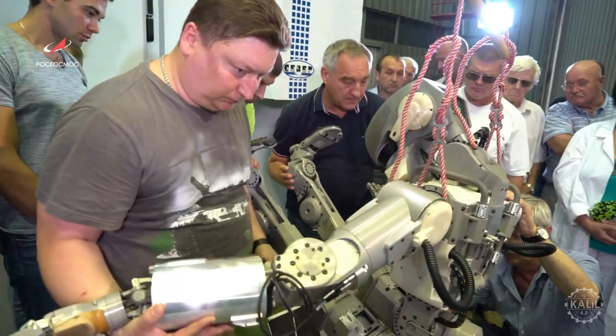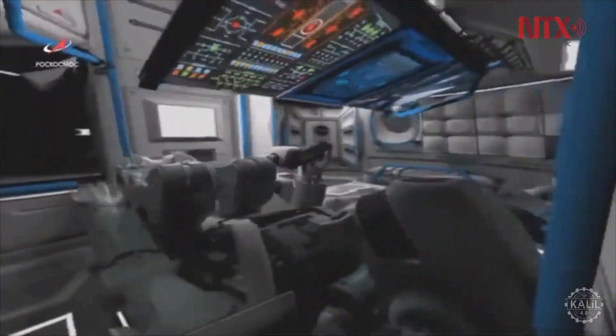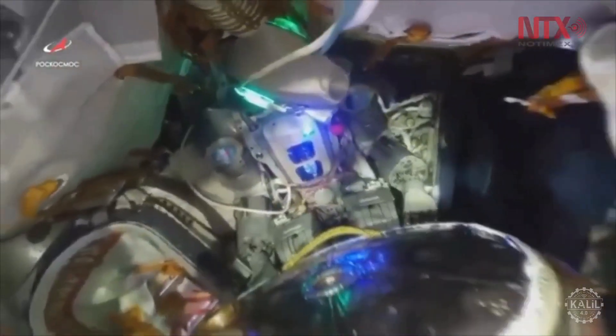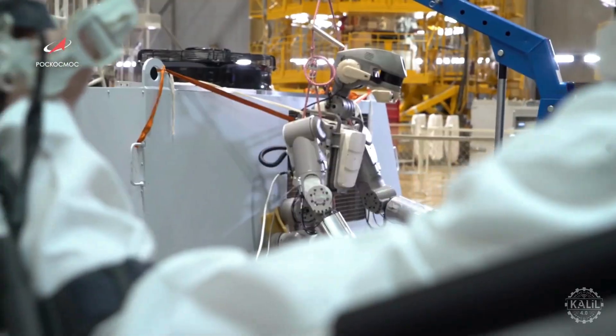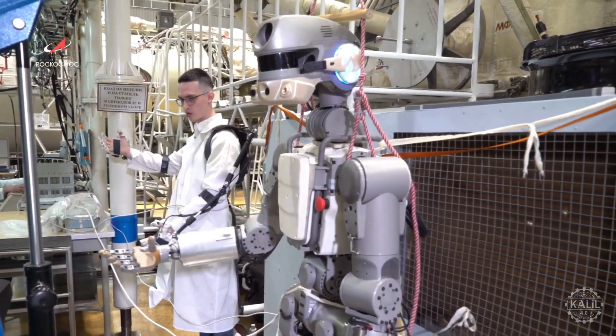Fedor was tested for about two weeks during its time aboard the International Space Station, with mixed results. While Fedor successfully performed some tasks like connecting cables and using tools, it struggled in the zero-gravity environment. Still, Russia plans to deploy similar robots during future missions, including to the Moon and Mars.